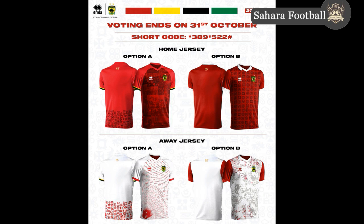Today they released the jerseys that were voted on by fans. You can see the two options: for the home jersey, option A and option B, and for the away jersey, option A and option B as well. Fans were asked to vote and we are going to see what the fans decided for their jersey for the upcoming season.